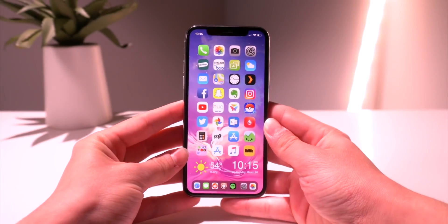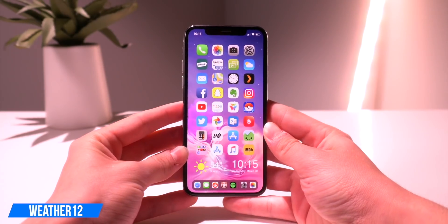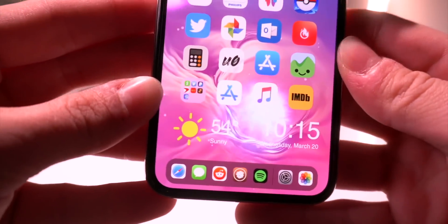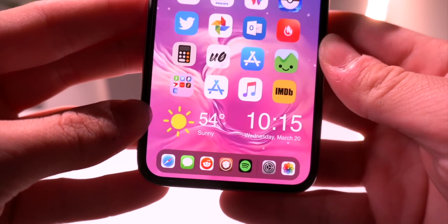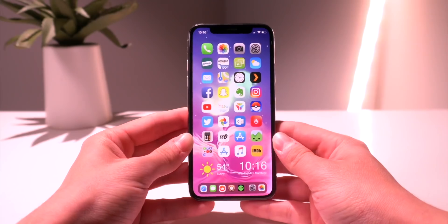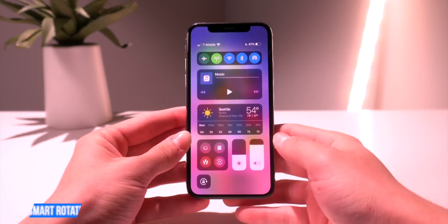Another widget I'm really fond of lately is called Weather 12. Right now I have it enabled via ZenHTML and ZenInfo on my home screen — it basically just shows the weather as well as the time. You can also place this on the lock screen if you want. A really cool one that was just released — literally yesterday — is called Smart Rotate.